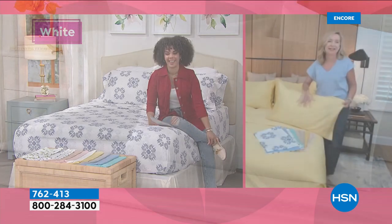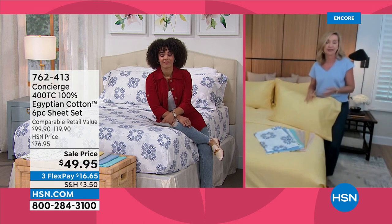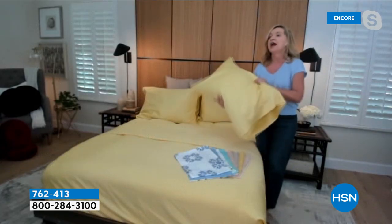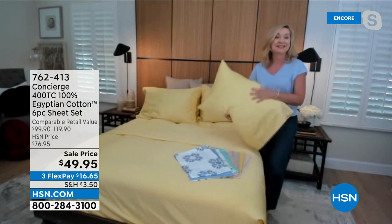I have been waiting and waiting to share these sheets with you. I think it's been over a year since we've had Egyptian cotton. Egyptian cotton is special — it's not your average cotton. It's grown in Egypt, harvested by hand, in the perfect climate. What you get is a longer staple fiber: it's thinner but stronger, more absorbent, cooler next to your body. We did it in a 400 thread count, which is the sweet spot. I've been doing this over 20 years — I always recommend between 400 and 600 thread count.